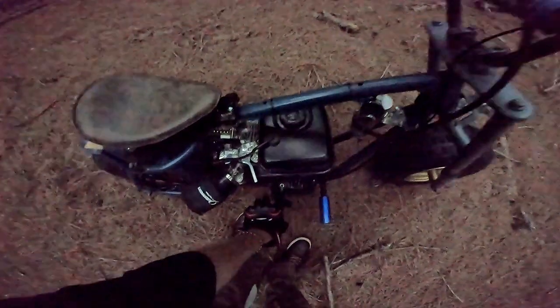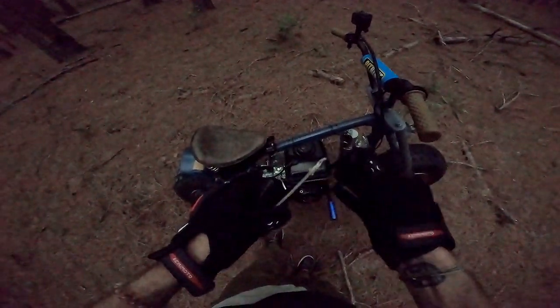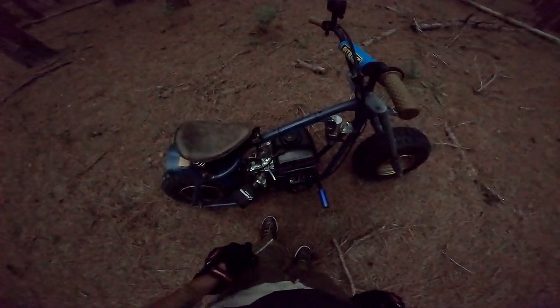Helps if you turn it on. And that is how you strand yourself in the freaking woods. Good times.